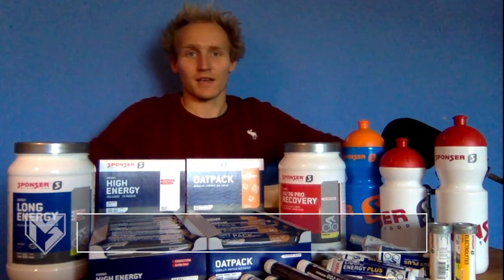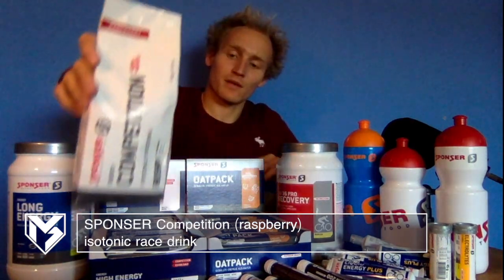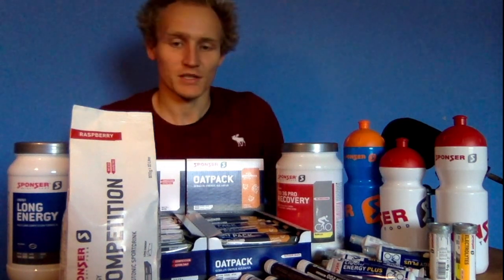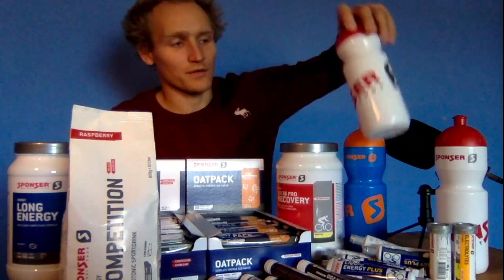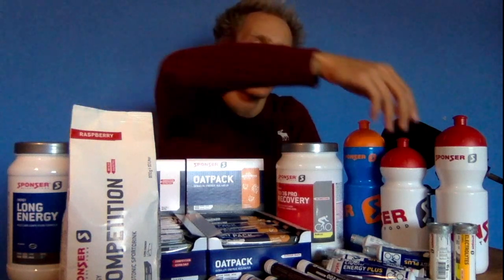The last race product I got is the competition sports drink, which I have in bottles during the race — both in sprint and Olympic distance. In sprint races I drink about 250 milliliters, and in Olympic distance races I usually have about 750 milliliters total.